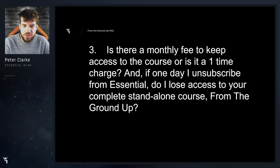If one day I unsubscribe from Essential — that's our lowest tier membership at runatonce.com — do I lose access to your complete standalone course From the Ground Up? Absolutely not. Regardless of whether you are a Run At Once member or not, you get access to the course forever. However, by signing up to From the Ground Up you will also get one month free of Essential Membership worth $25 here at Run At Once.